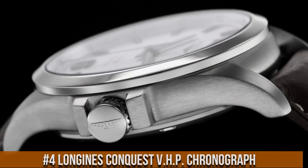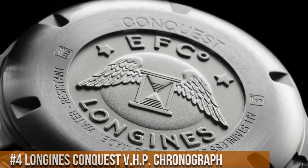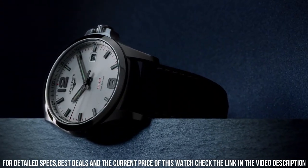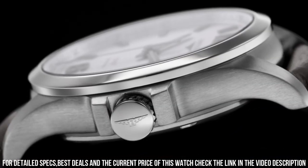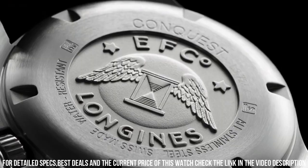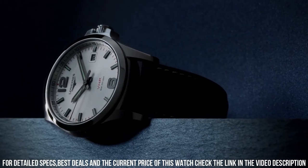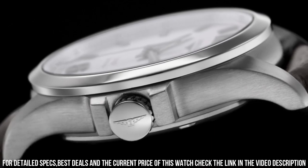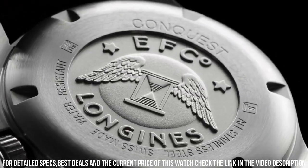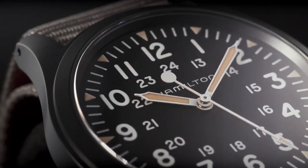Number 4: Longines Conquest V.H.P. Chronograph. Black PVD stainless steel case and bracelet. Fixed black PVD bezel. Dial type: Analog, luminescent hands and markers. Date display between the 4 and 5 o'clock positions. Longines Caliber L2.189.2 quartz movement. Scratch resistant sapphire crystal. Pull/push crown. Solid case back. Round case shape. Case size: 42mm, bandwidth: 21mm. Triple foldover clasp with safety release. Water resistant at 50m. Functions: chronograph, perpetual calendar, date, hour, minute, second, battery end-of-life indicator, shock resistant, magnetic resistant.